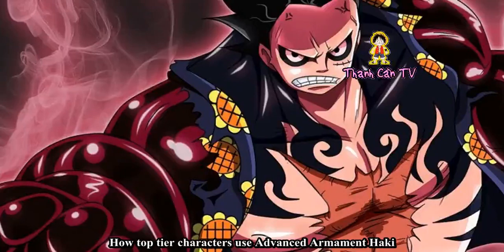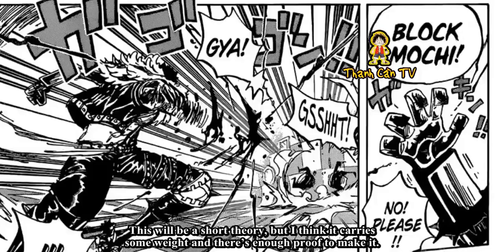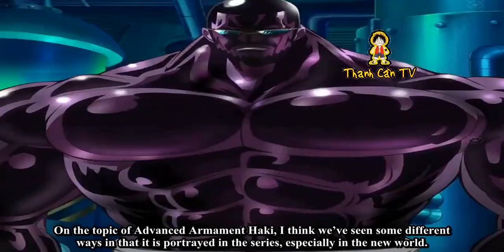How Top-Tier Characters Use Advanced Armament Haki. This will be a short theory, but I think it carries some weight and there's enough proof to make it. On the topic of Advanced Armament Haki, I think we've seen some different ways in that it is portrayed in the series, especially in the New World.